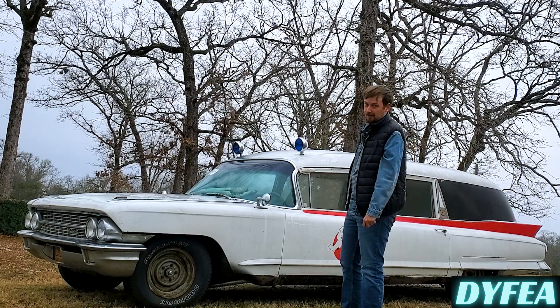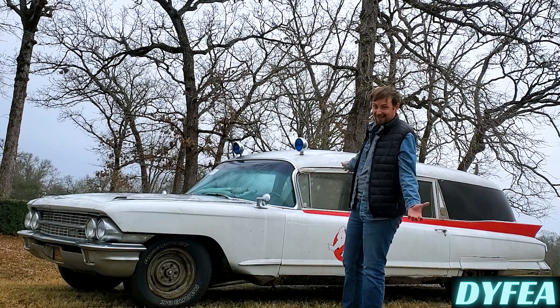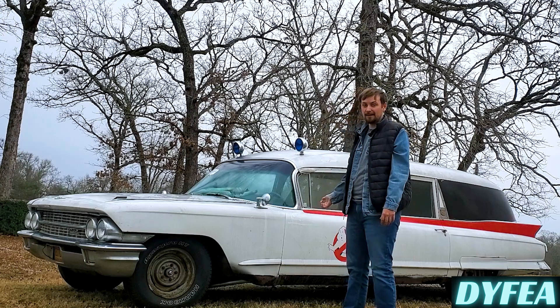We kept the stock brakes in the back. Is that a good idea? Probably not, but I'm not made of money, so I didn't want to get disc brakes in the back.